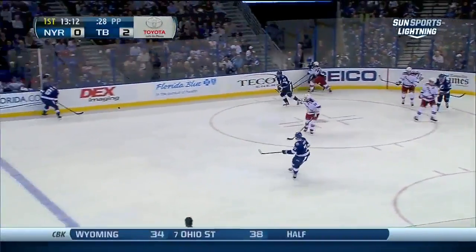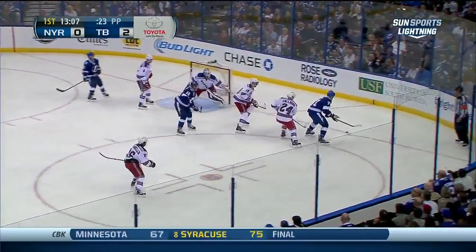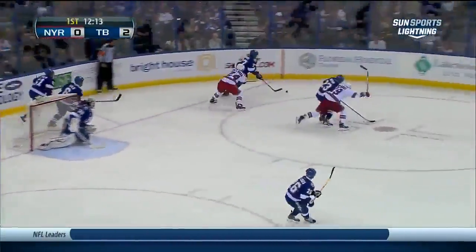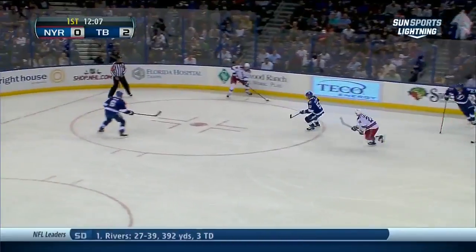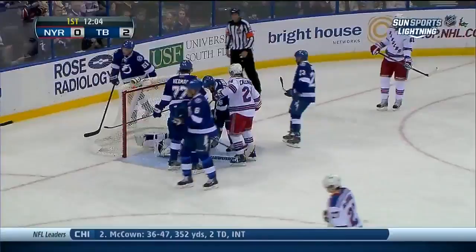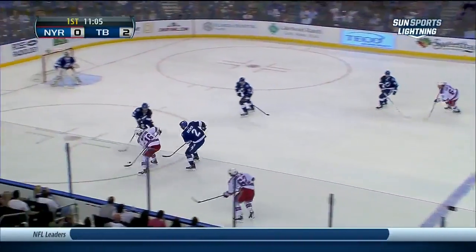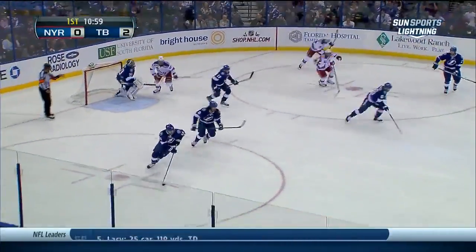Palat trying to work it free. It pops out to the point to Sammy Salo — looks for the shooting angle, fires, and Lundqvist with the save. Kahnik has it, down he goes. Mark Stahl trying to clear it out. Here's a shot by Richards, deflected in on Bishop, who makes the save and hangs on. Brassard cuts in, draws two members of the Lightning on the wraparound, stopped by Bishop who stopped a rebound as well.